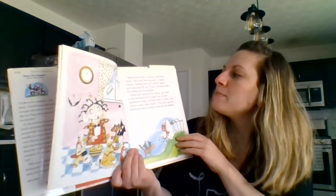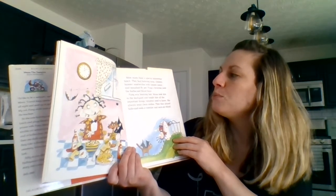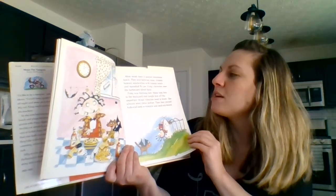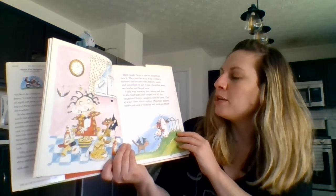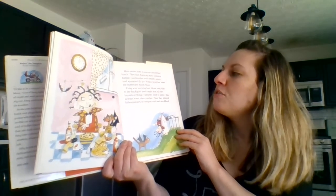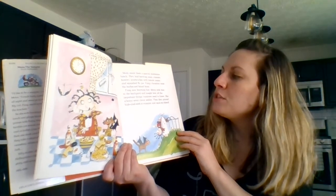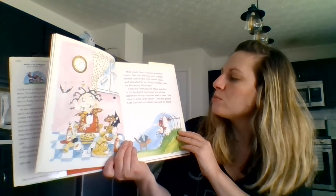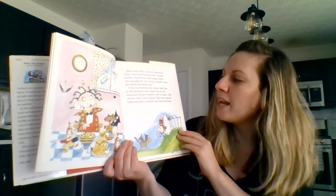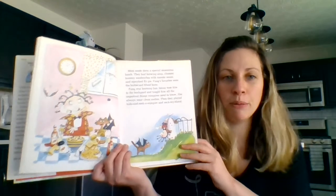Mom made them a special monstrous lunch. They had bat wing soup, clammy hammy sandwiches with tomato sauce, and squashed fly pie. Fang's favorites were the barbecued blood buns. Fang was learning fast. Mona took him to the backyard and taught him all the important things vampires need to know, like always wear clean undies. Then they played hide-and-seek a vampire and suck my blood.